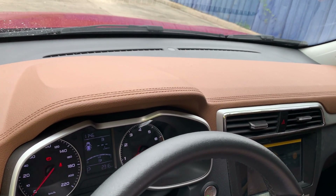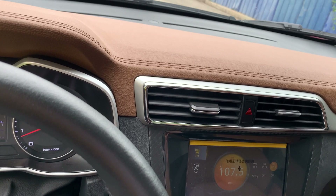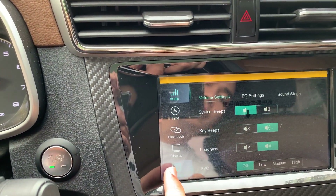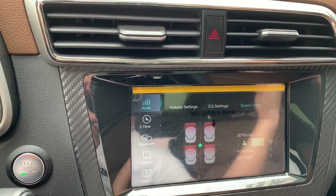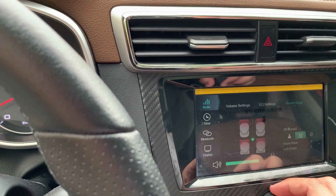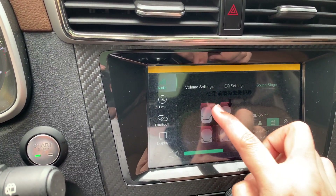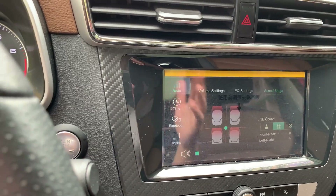So maganda dito, merong Apple CarPlay. I always use that for Waze, and then pakinggan yung mga favorite music ko sa Apple Music. And ang maganda sa MG CS Alpha is you can set up the audio soundstage — it has several speakers sa loob that you can control. You can control kung sa harapan lang or sa likod. Sobrang ganda ng audio system niya.